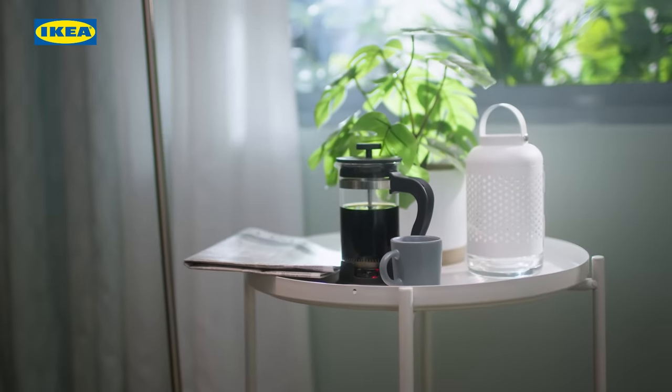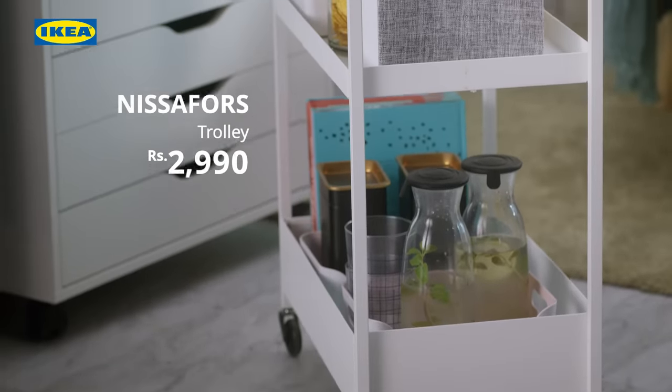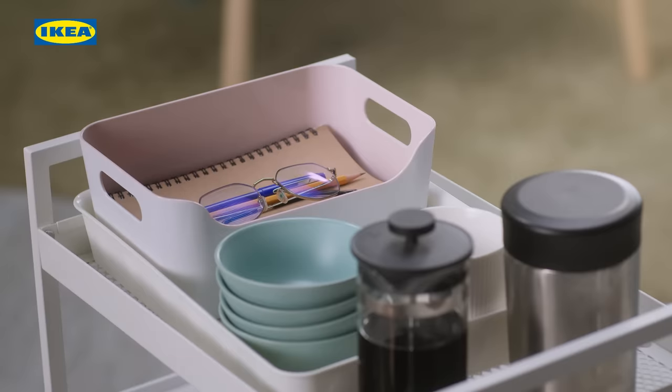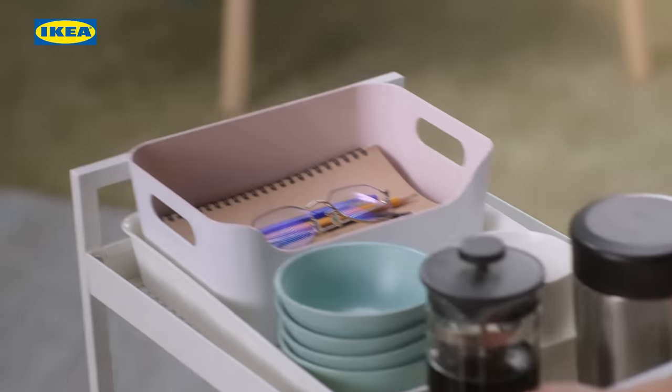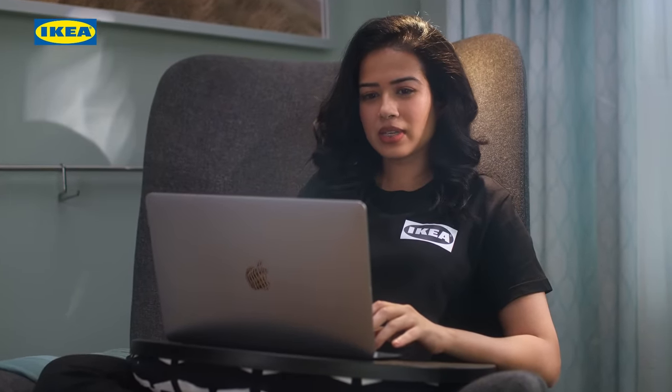If you like, you can even have a small side table or a trolley nearby, stacked up with your favourite food and drinks to enjoy while you read. Not to mention, you can also keep your glasses, a pen or a notepad in case you need to scribble down some quick notes at an online meeting.